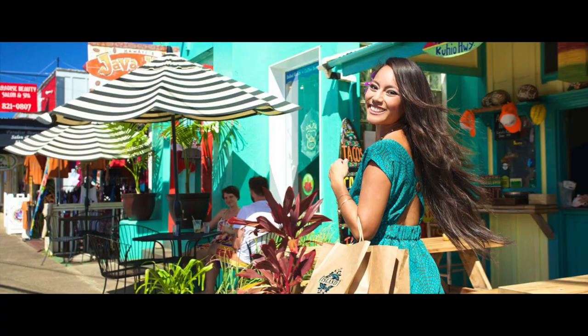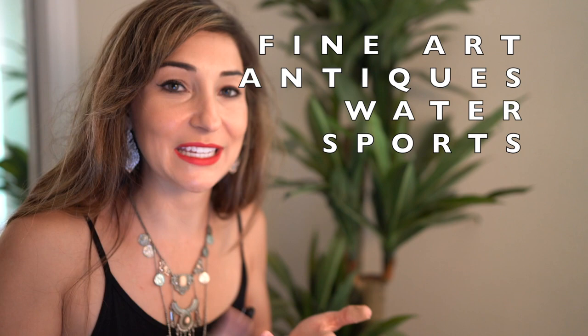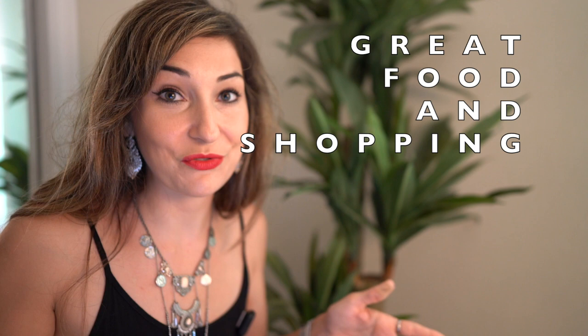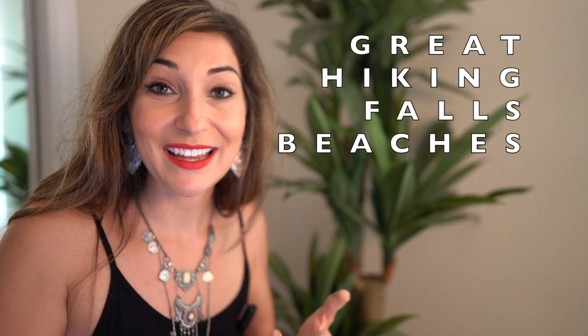Next town up is Kapa'a. I actually really love Kapa'a town — it's a super charming town where you can find almost anything. There are fine restaurants, antique stores, and rentals for water sports whether you want to water ski or kayak. There's also great restaurants, great shopping, great hiking, great waterfalls, and great beaches.